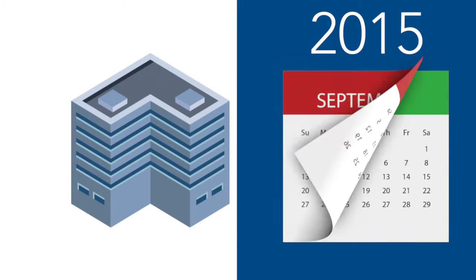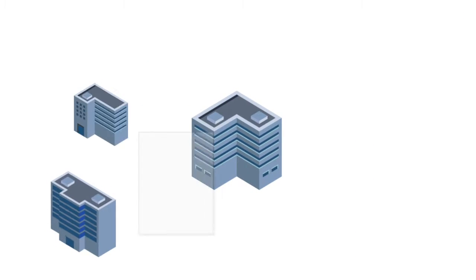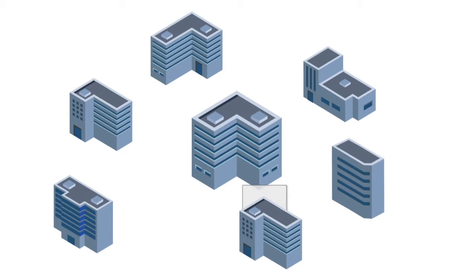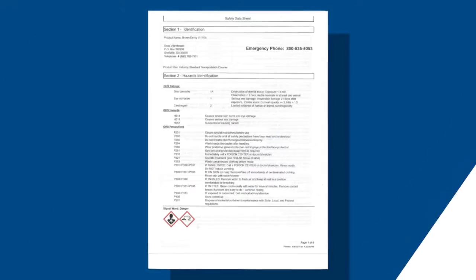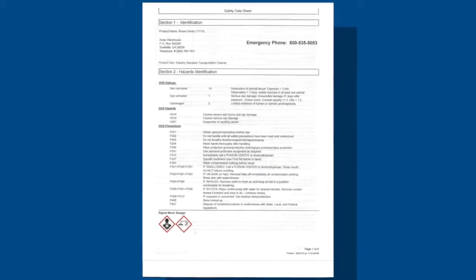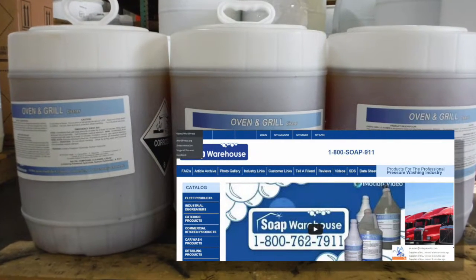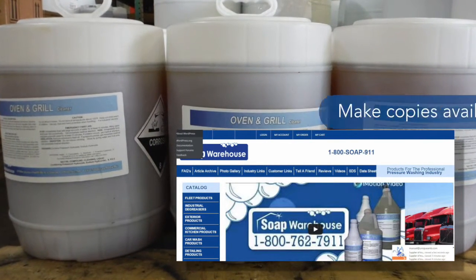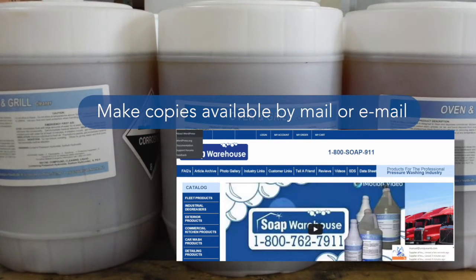Now, these manufacturers have until the end of the year, December 2015, to have their product SDSs available to all their distributors. As we, Soap Warehouse, a product distributor, get these new SDSs from our manufacturers, we in turn will put them on our website, send out new ones with all outgoing orders, and make copies available by mail or email to all of our customers.